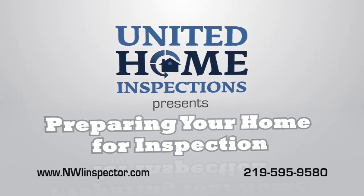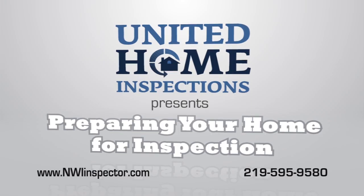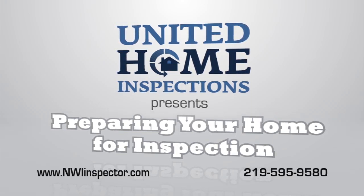Congratulations on the sale of your home! United Home Inspections has been chosen to perform the inspection, and we have a few suggestions to help make the process a little easier.